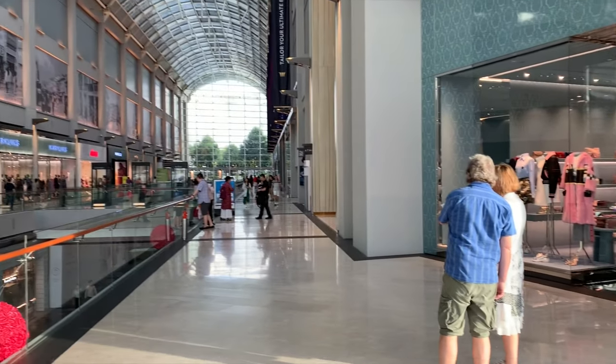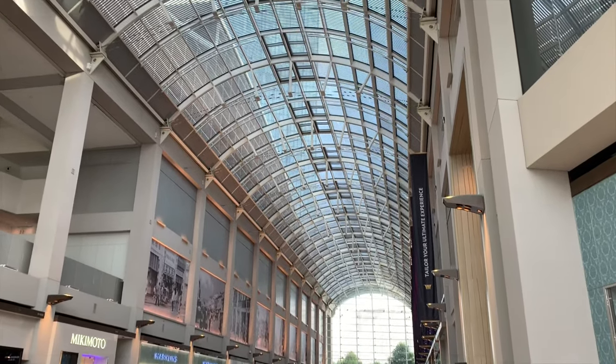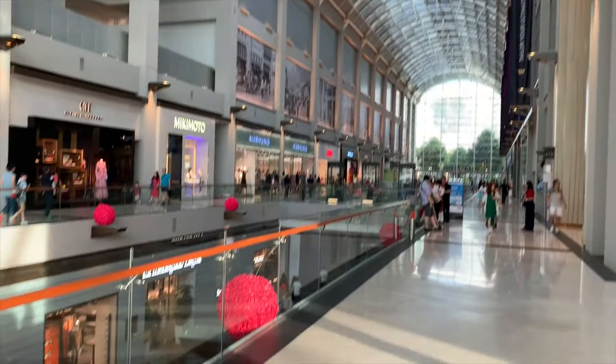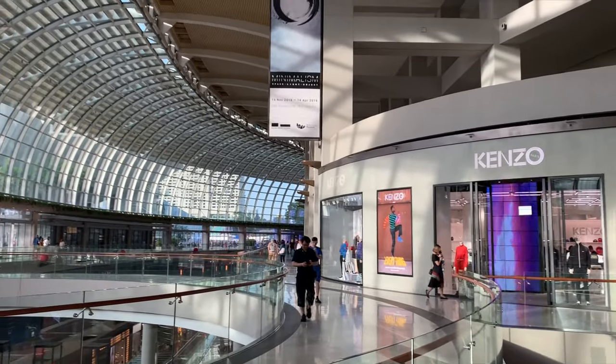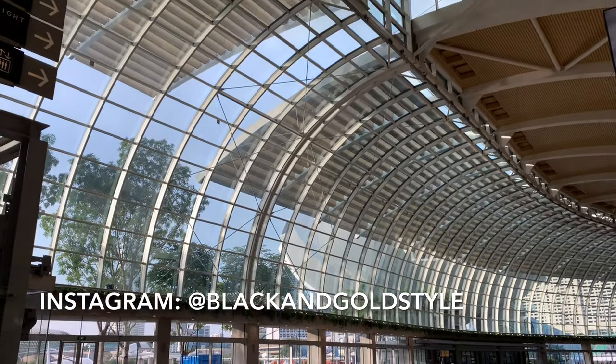Hi guys, I'm shopping today with mom. We decided to go to Marina Bay Sands, my favorite shopping center. I'm after Christian Louboutin shoes — they are on my wish list, item number one. And my mom wants to buy some other items as well. If you like my content, please feel free to subscribe to my channel and follow me on Instagram.